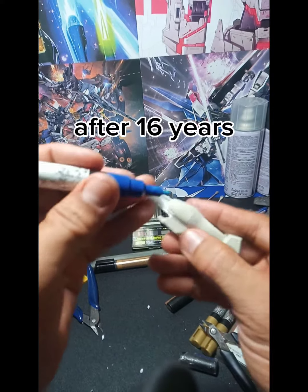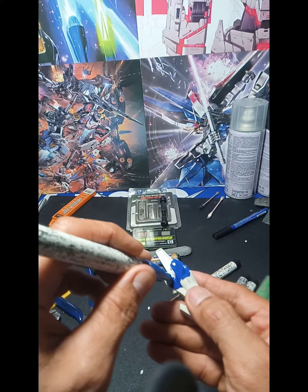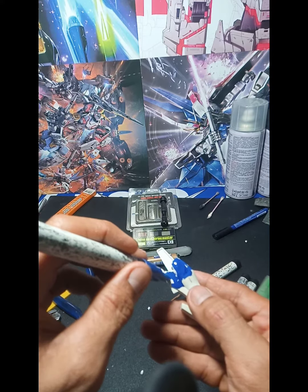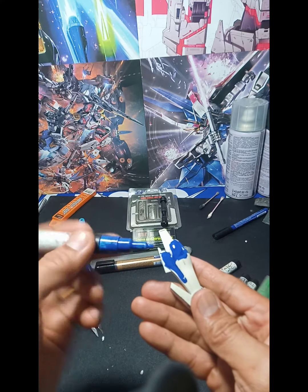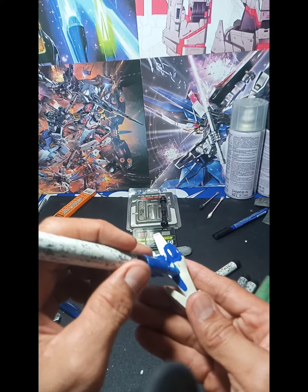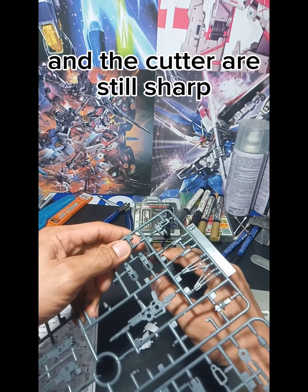After 16 years, the paint never dried up, and the cutter is still sharp.